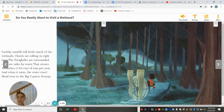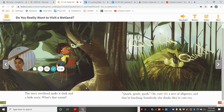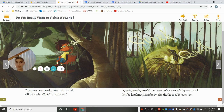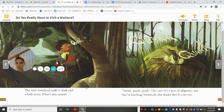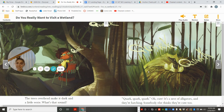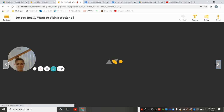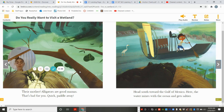Head west to the Big Cypress Swamp. The trees overhead make it dark and a little eerie. What's that sound? Quack, quack, quack. Oh, cute — it's a nest of alligators, and they're hatching. Somebody else thinks they're cute too... their mother! Alligators are good mamas. That's bad for you. Quick, paddle away. Head south toward the Gulf of Mexico.